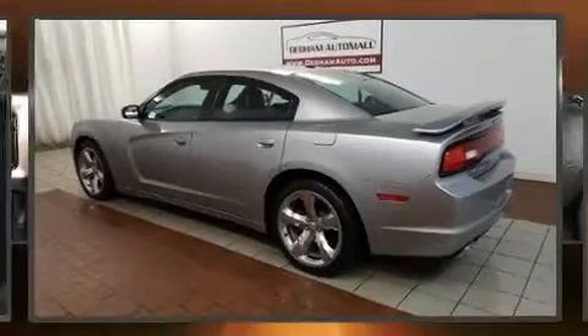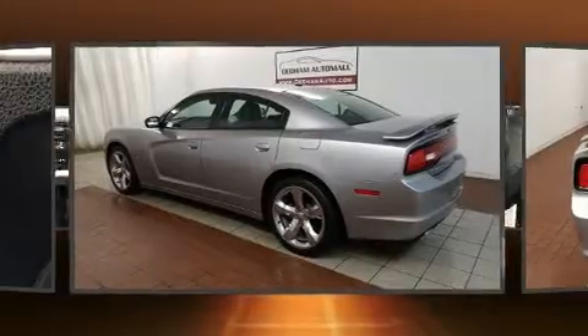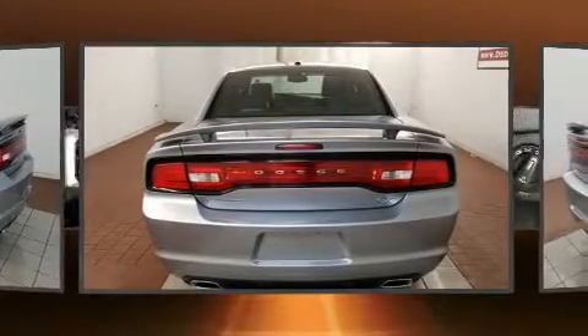You're going to love the 2013 Dodge Charger. It features an automatic transmission, rear-wheel drive, and a powerful eight-cylinder engine.